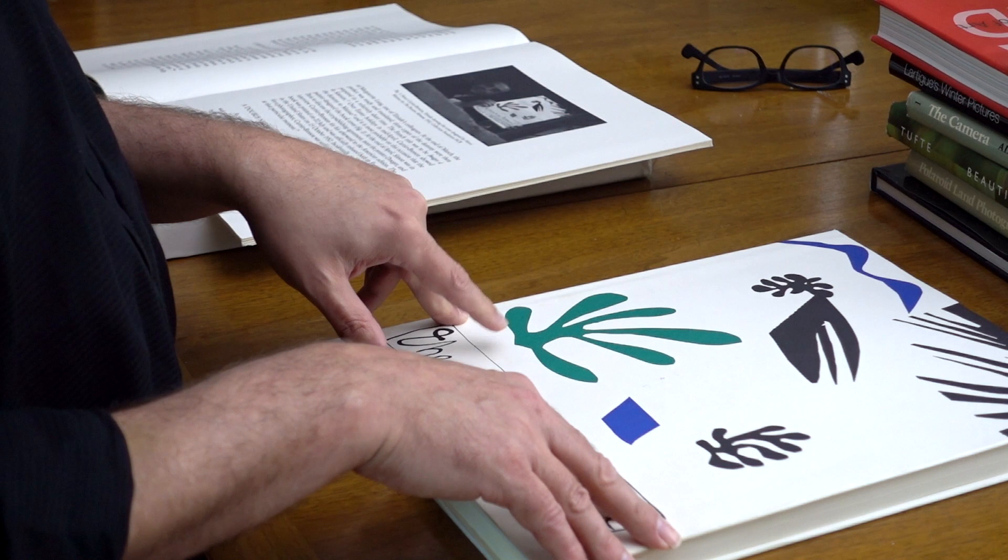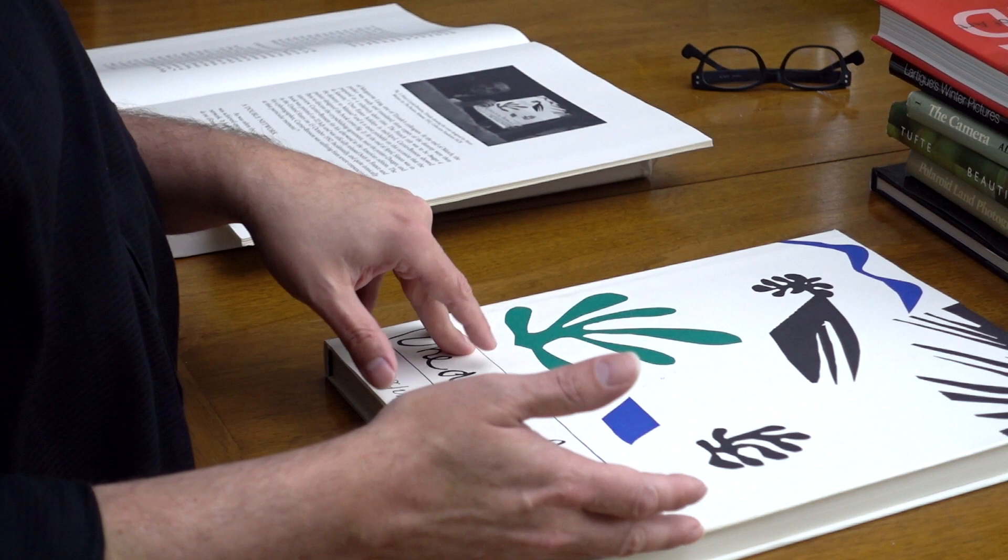The photographer Minor White mentioned that the cover was just as delightful as it was inappropriate for a photography monograph.